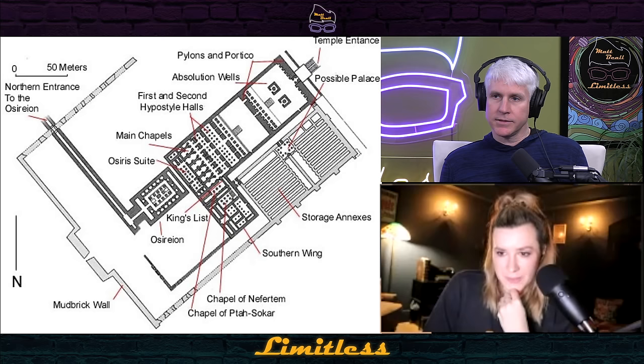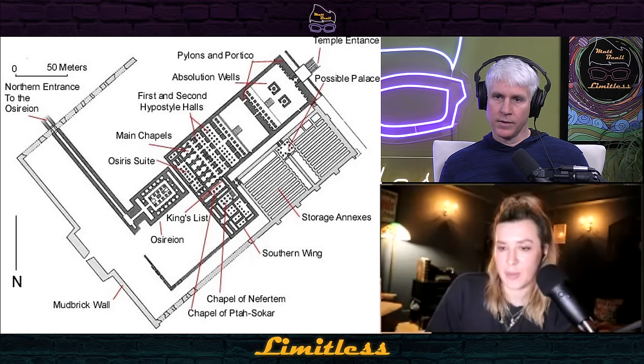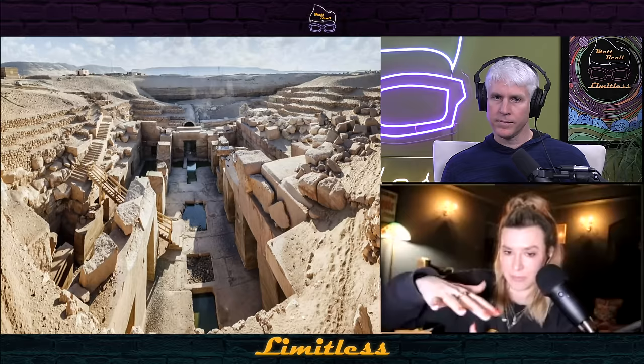It's a weird left turn — like they found some ancient underground structure. The theory is that when the Egyptians were building, they either discovered it was there upon building the one on top, or they knew it was there and deliberately built on top of it and then decided to do the weird L-shape. The Osireion is relatively new to us — it was only in the 1800s that it was rediscovered.